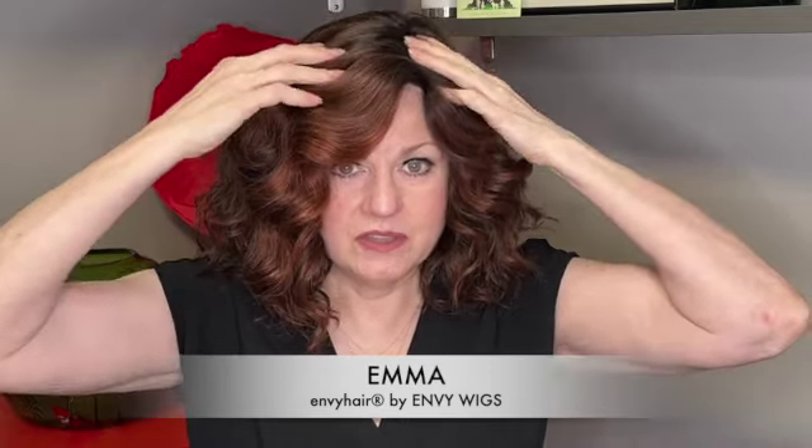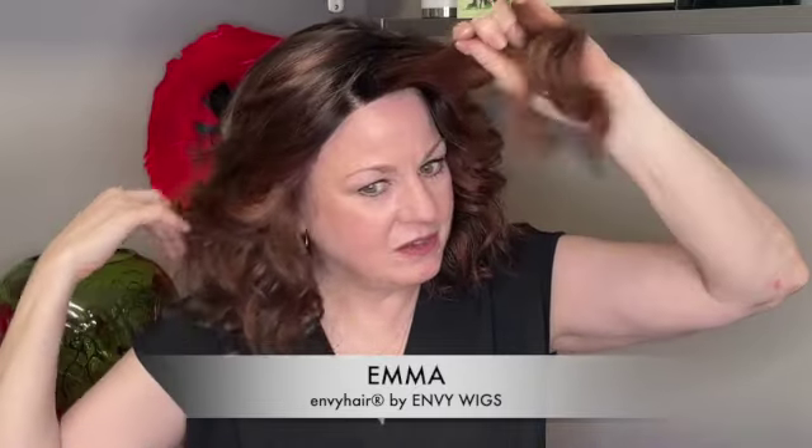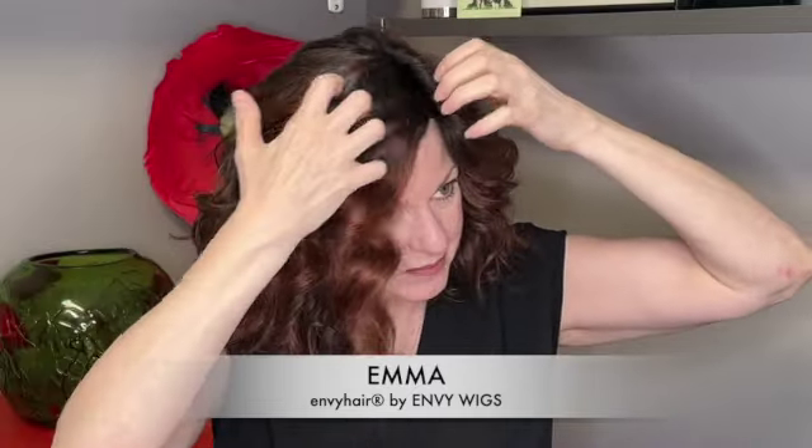This wig can be changed and styled with heat — a flat iron or curling iron. For some people it may need some lightening up around the front. It reminds me of pictures I've seen of my mom's hair from probably the 1940s and early '50s. This particular color is Chocolate Cherry — Emma by Envy Hair in Chocolate Cherry.